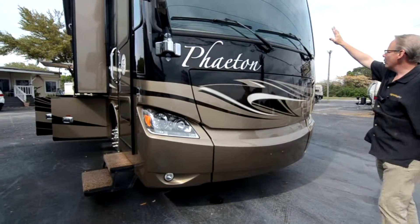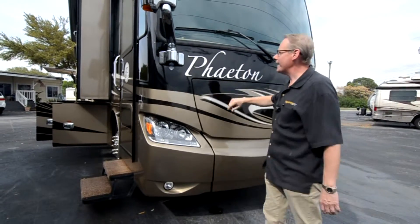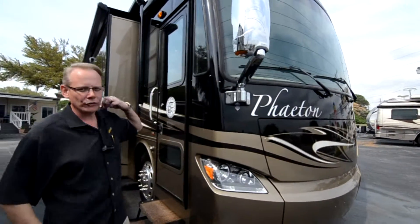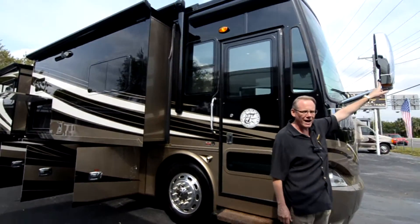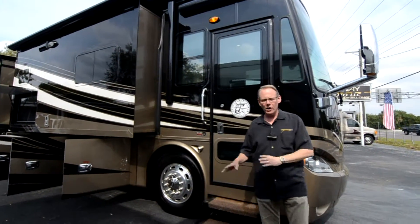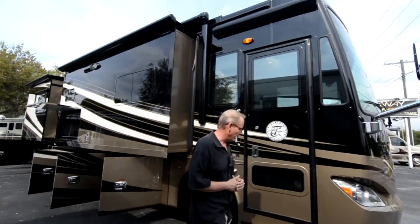The front windshield is perfect with no scratches or chips. We've got chrome mirrors, also perfect, with integrated side view cameras in each one. When you put the left or right turn signal on, it gives you a view down that side of the coach.